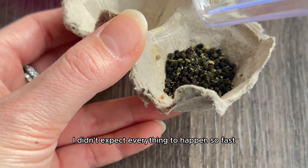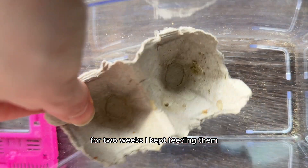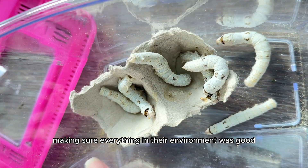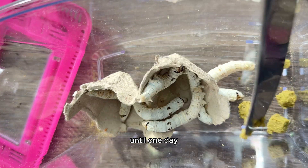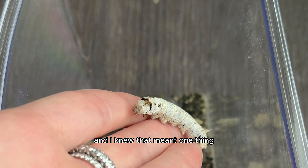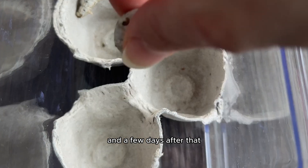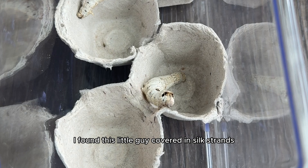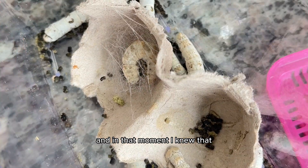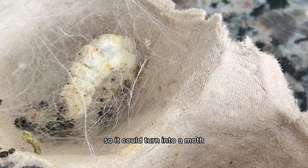To be honest, I didn't expect everything to happen so fast. For two weeks I kept feeding them, checking on their enclosure, making sure everything in their environment was good. Until one day I noticed that a couple of them began to stop eating as much, and I knew that meant one thing: the start of metamorphosis. A few days after that, I found this little guy covered in silk strands, and I knew that this one was ready to start spinning a silk cocoon so it could turn into a moth.